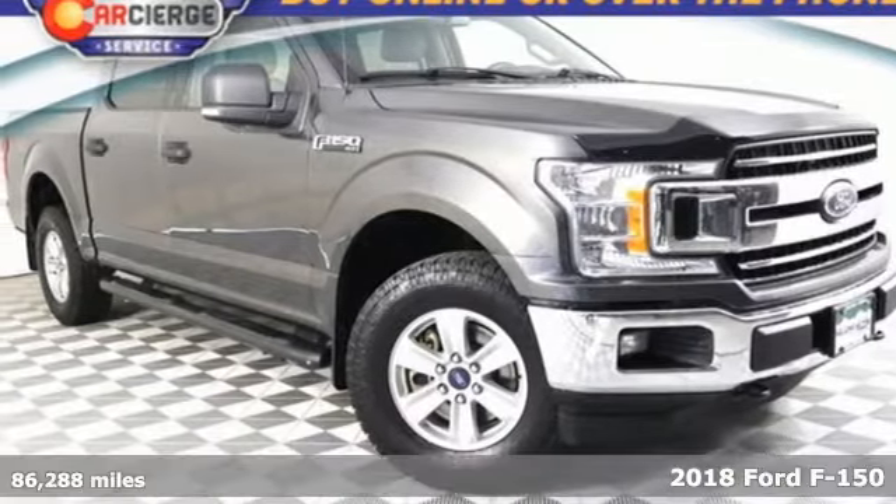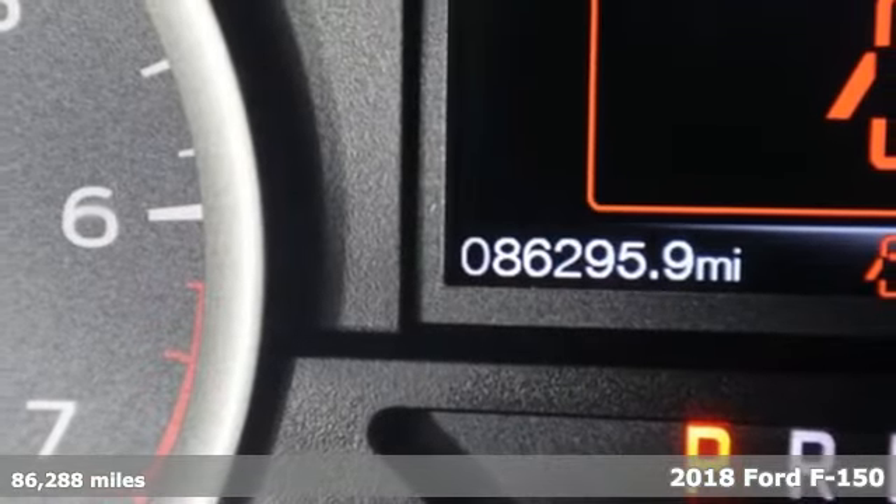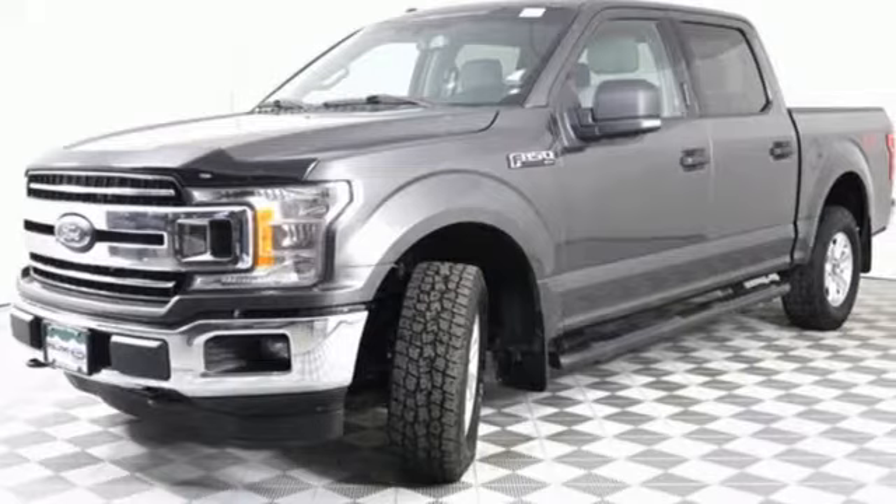It's a 2018 Ford F-150. Job after job, this truck is always ready for the next project, and it comes with all the amenities you need.